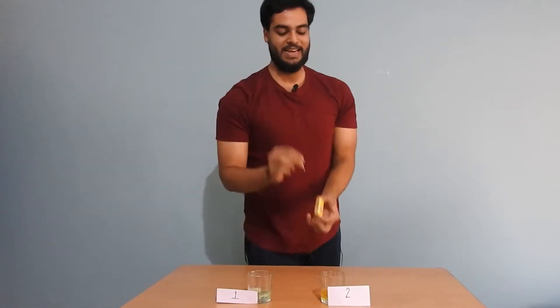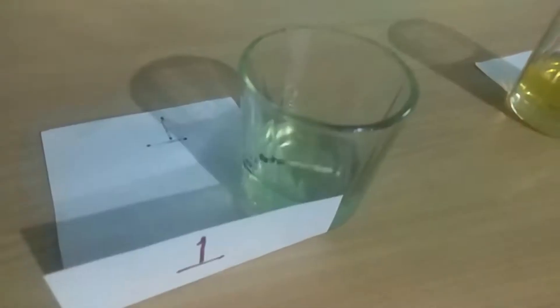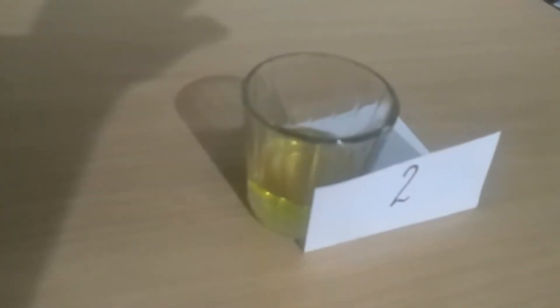This is container number one and this is container number two. One of them has got petrol in it and the other one has diesel in it. Now we are going to burn it. Which one of them is petrol and which one of them is diesel? Cast your vote in the top right corner.